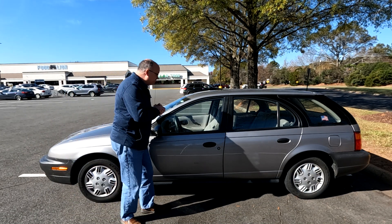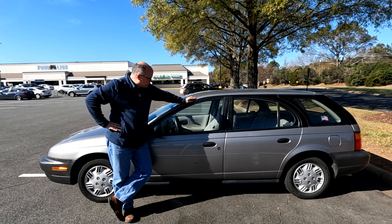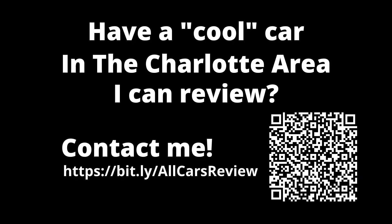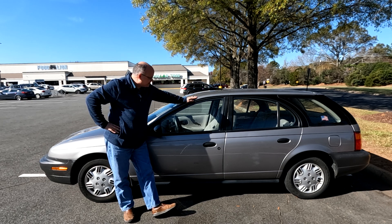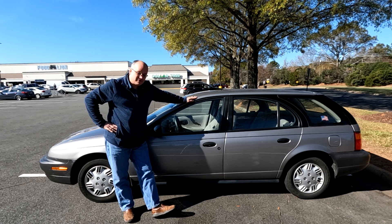A couple pieces of information before we jump into this 26-year-old car. First off, if you are in the Charlotte area and you have a car you'd like to see me review on this channel, please reach out to me. Let's have a conversation. Today I want to thank Tommy for letting me take this out for a little while, experience it, get comfortable with it, and then be able to shoot this review.